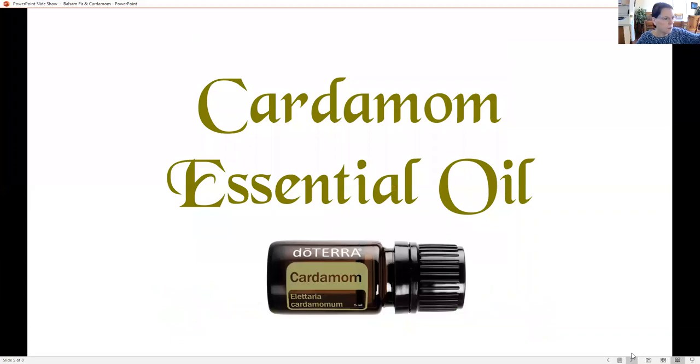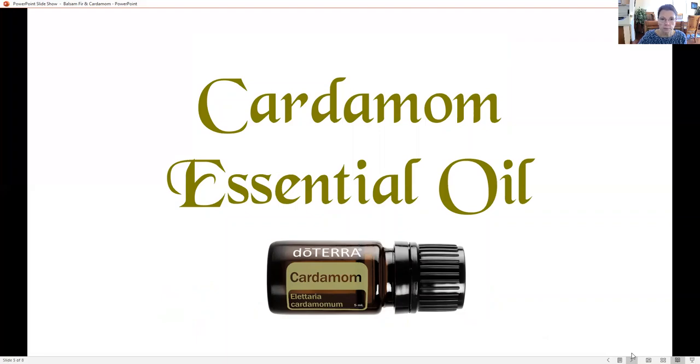Cardamom is the next oil we're going to talk about — it is 10% off this month. On the left is what a cardamom plant looks like, and on the right are some cardamom seeds. It is steam distilled from the seeds.